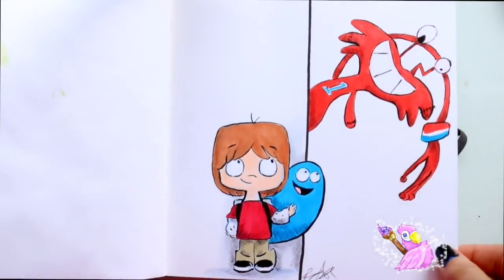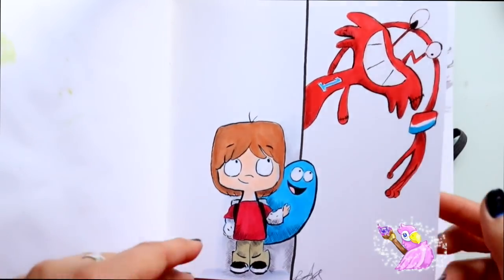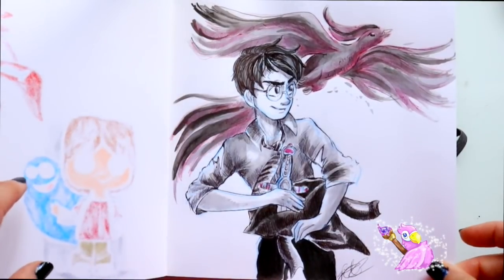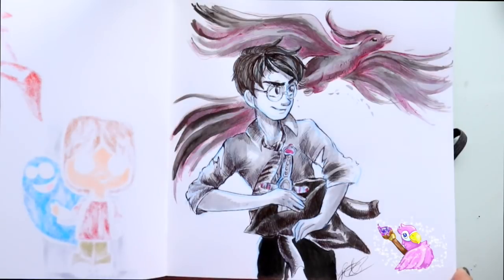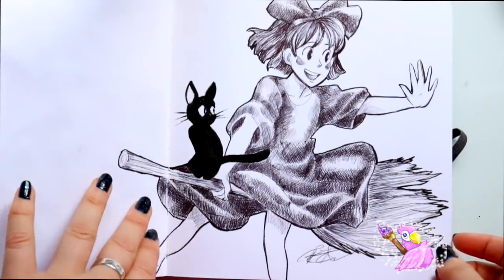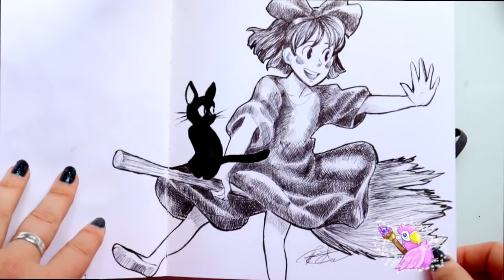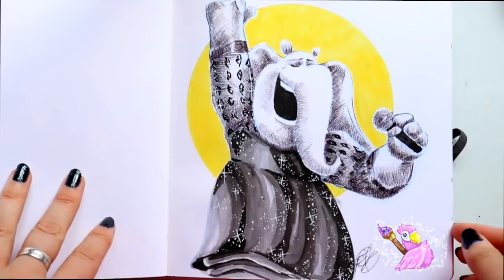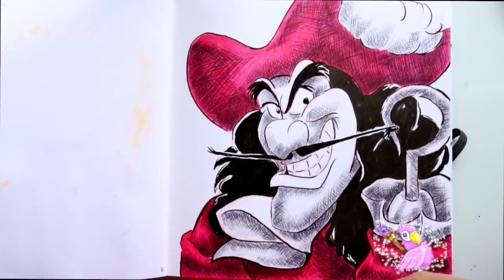We've got Mac, Bloo, and Wilt from Foster's Home for Imaginary Friends. We've got Harry Potter — the Chamber Seekers because this is Fox and the sword of Gryffindor — and this was just for fun. This is Kiki from Kiki's Delivery Service by Studio Ghibli, and then we have Nina from Sing.